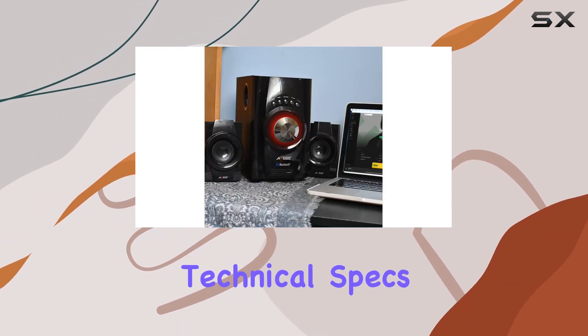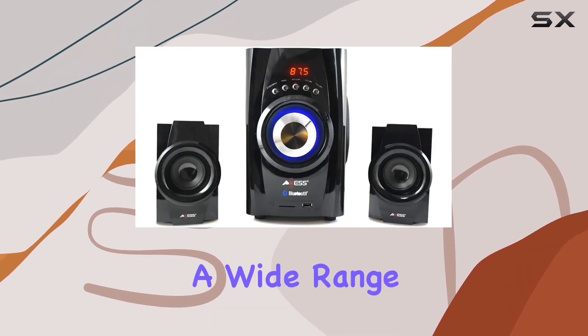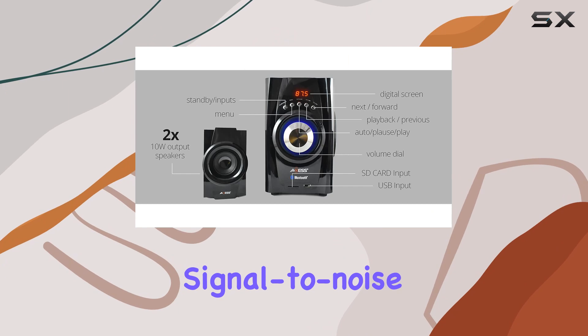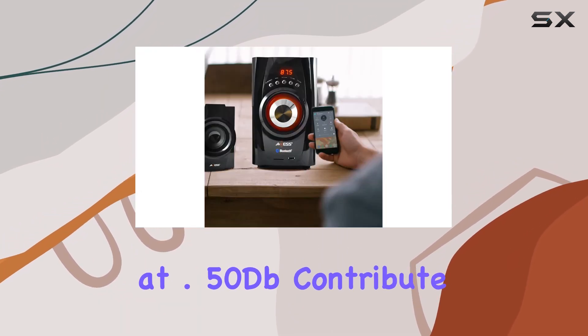Looking at the technical specs, the frequency response of 40Hz–20kHz ensures a wide range of audio is covered. The signal-to-noise ratio exceeding 75dB and separation at 0.50dB contribute to a high-quality listening experience.